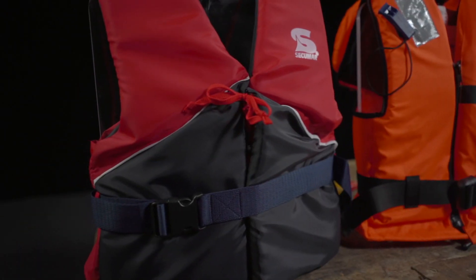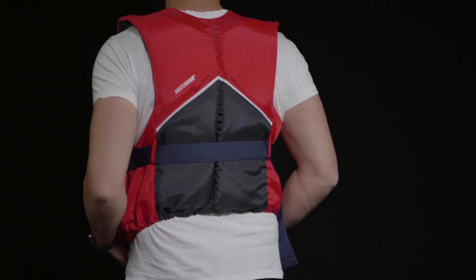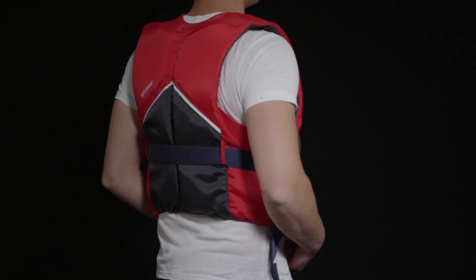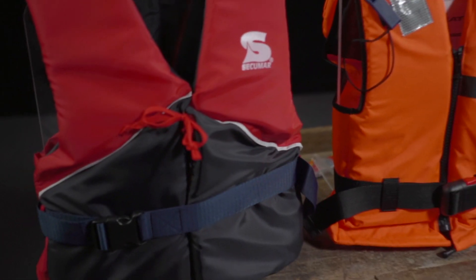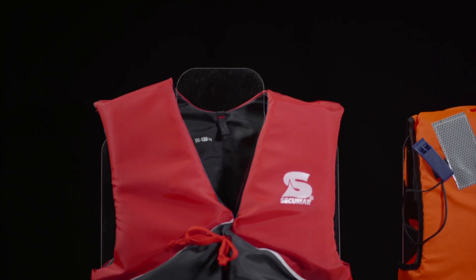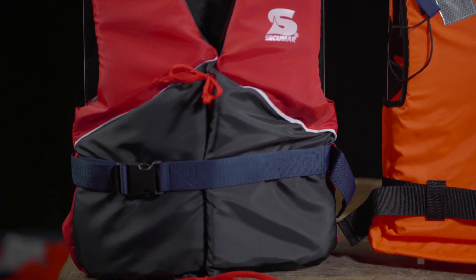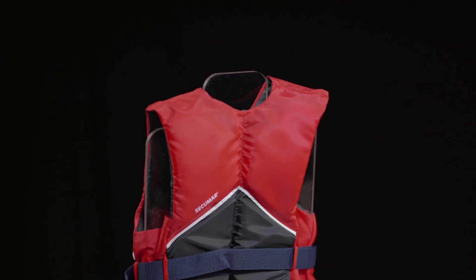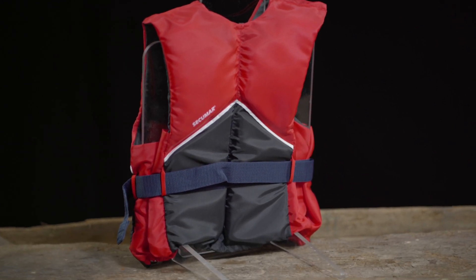Life jackets with a buoyancy strength of 50N are known as buoyancy aids. Buoyancy aids have no collar and do not have sufficient buoyancy strength to keep the wearer or his head above the water on their own — they simply provide support. These buoyancy aids should only be used by strong swimmers close to the shore or coast, or when quick help and rescue is required, such as a regatta jacket for dinghy sailors, water skiing, canoeing, or kayaking.